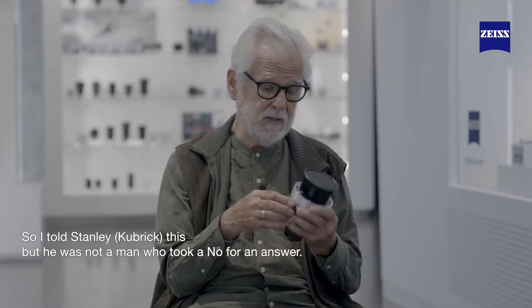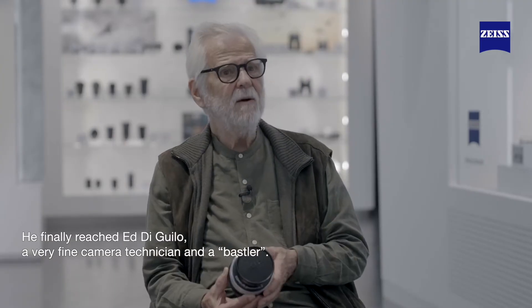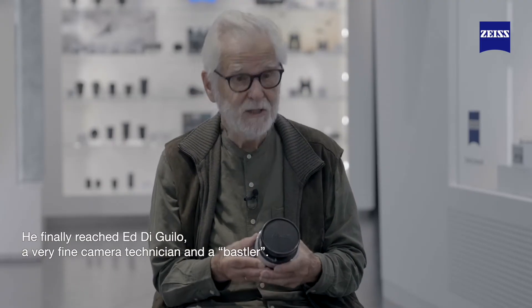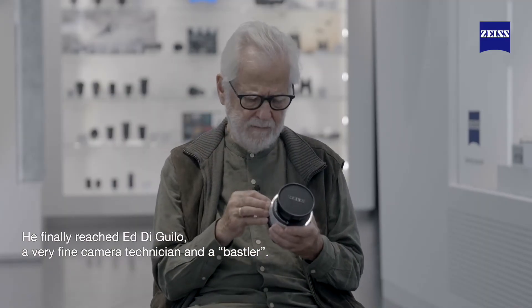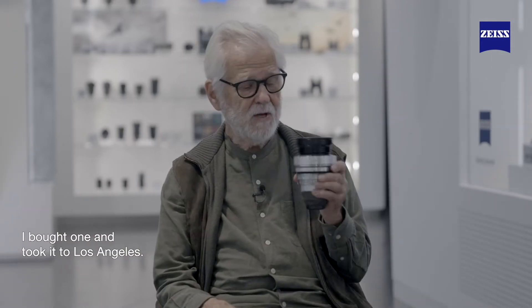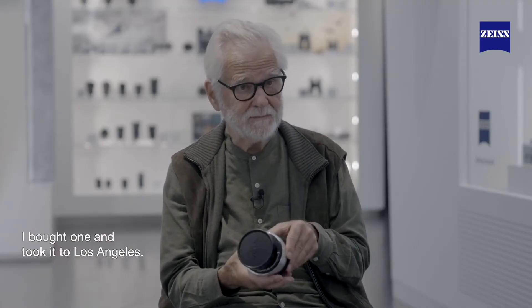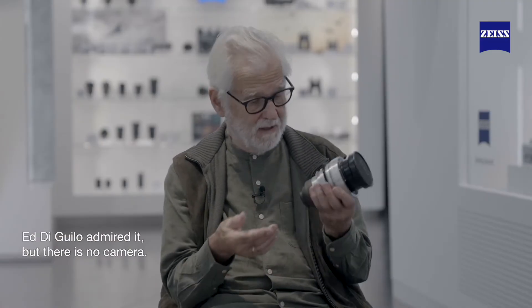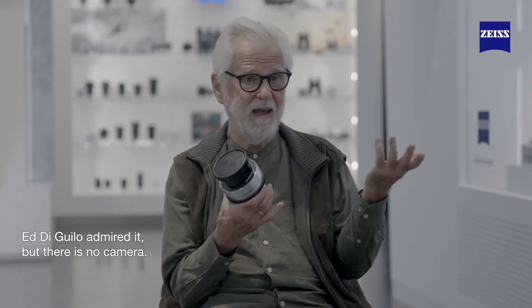I told Stanley this, and Stanley was not a man who takes no for an answer. He finally reached DiGiulio, a very, very fine camera technician and hustler. So I bought one and took it to Los Angeles, and DiGiulio admired it — said 'wonderful, fantastic piece of glass' — but there is no camera.